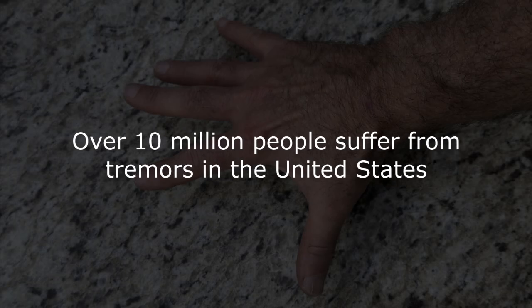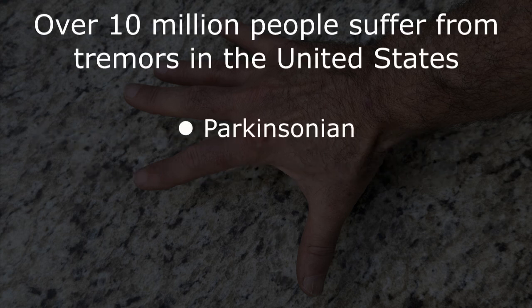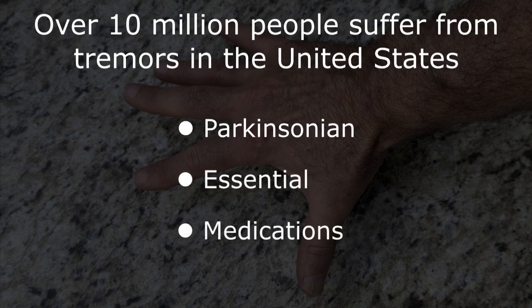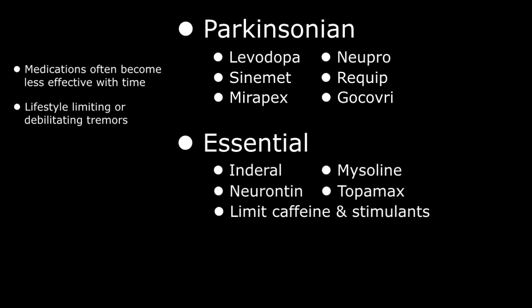Over 10 million people suffer from tremors in the United States. Broadly classified into Parkinsonian and essential tremors, initial treatment regimens usually involve disease-specific medications to alleviate symptoms. Unfortunately, these medications often become less efficacious with time, resulting in lifestyle-limiting or debilitating tremors that can severely affect the patient's daily living activities.